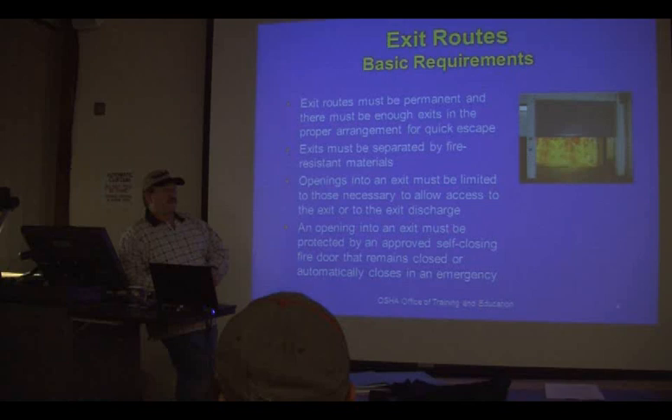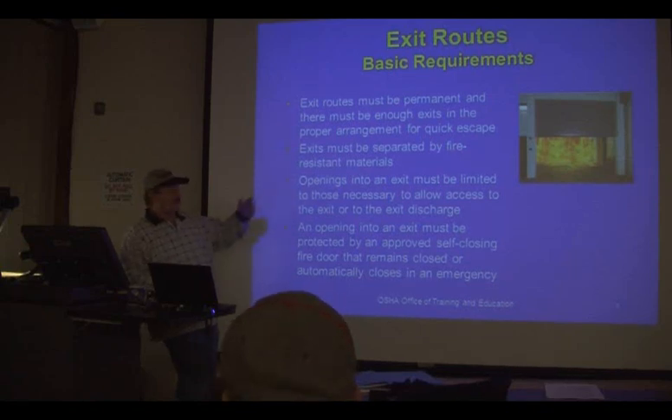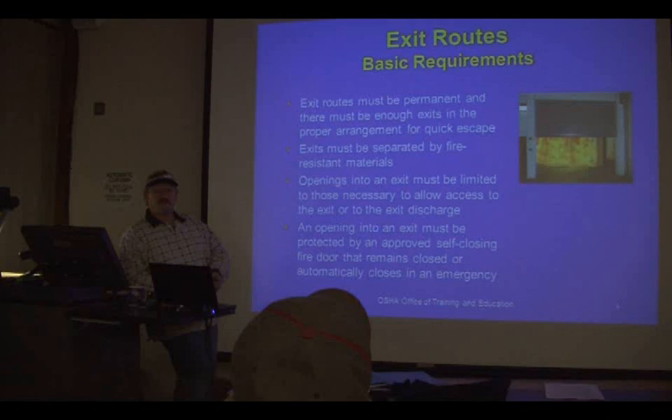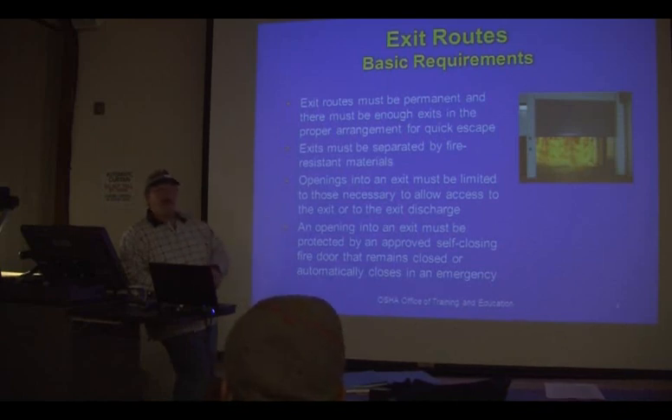Doors like that aren't supposed to be locked. The only way a fire exit door can be locked from the inside is if it's continuously supervised. Where would you want doors locked from the inside? A psychiatric ward in a mental hospital, or a prison. Prisoners are people too and they have rights — if you have a fire exit locked from the inside, there must be a person stationed there who can open it if there's a fire.